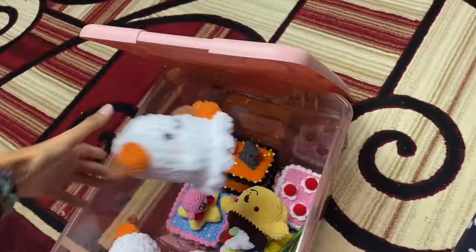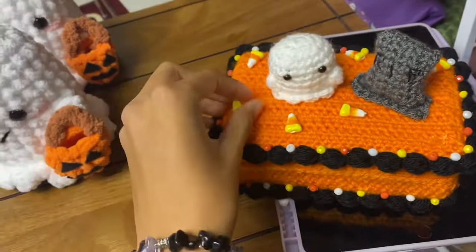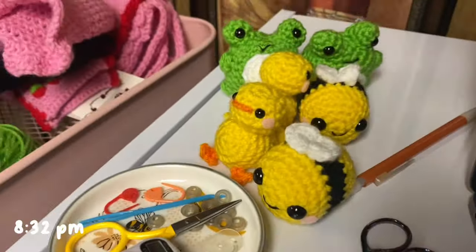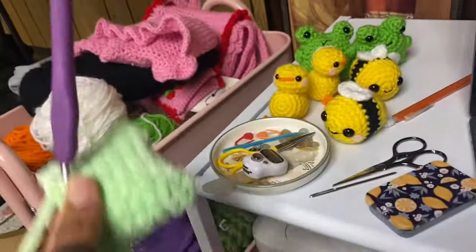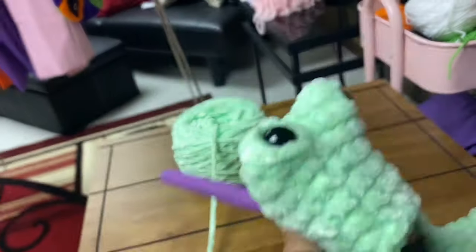I also need to hot glue one of these candy corns back on because some kid took it off by accident — not a big deal, just need to glue it back. Okay, I'm a slow crocheter, but it's 8:32 PM. When I first recorded it was 8:30 AM, and this is all I got done, plus sewing all the pieces together. I was stopping, eating, taking breaks, and I'm trying to make this little leggy frog because I just wanted to.